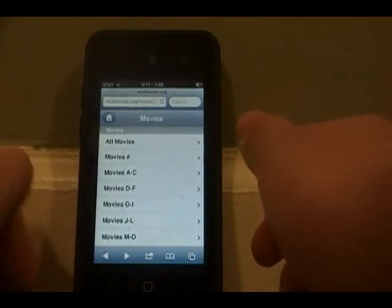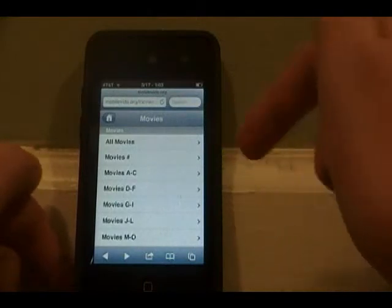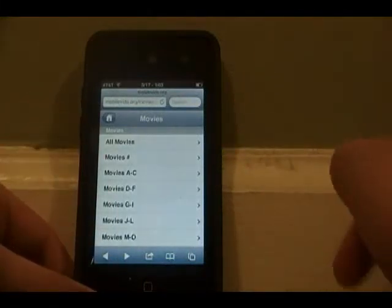The first way, you may have heard about it, it's called mobilevids.org, and it's actually a website you type into Safari. This way is not the best way, but you make an account and you can pick any movie or any TV show.